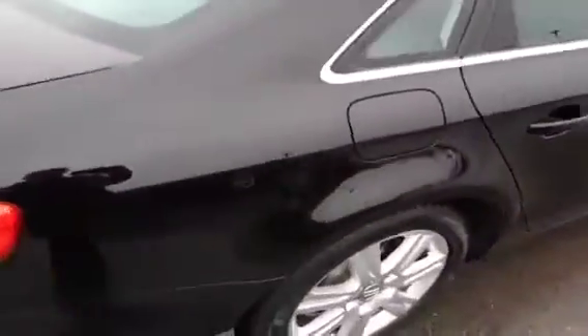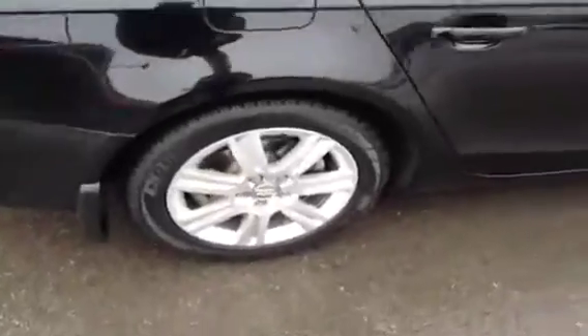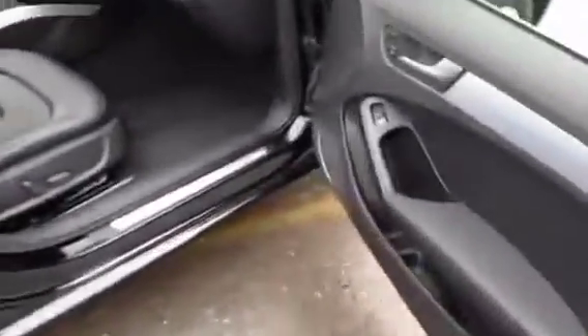We'll take a little tour around to the passenger area and take a look again in the rear behind the passenger seat. As you can see, these seats are in excellent condition. We're going to finish off our video tour by checking out the front passenger area.